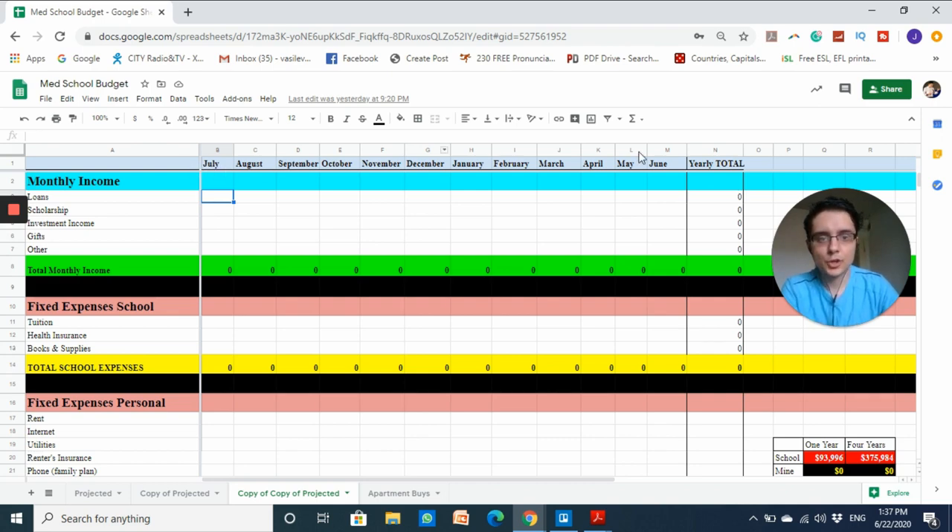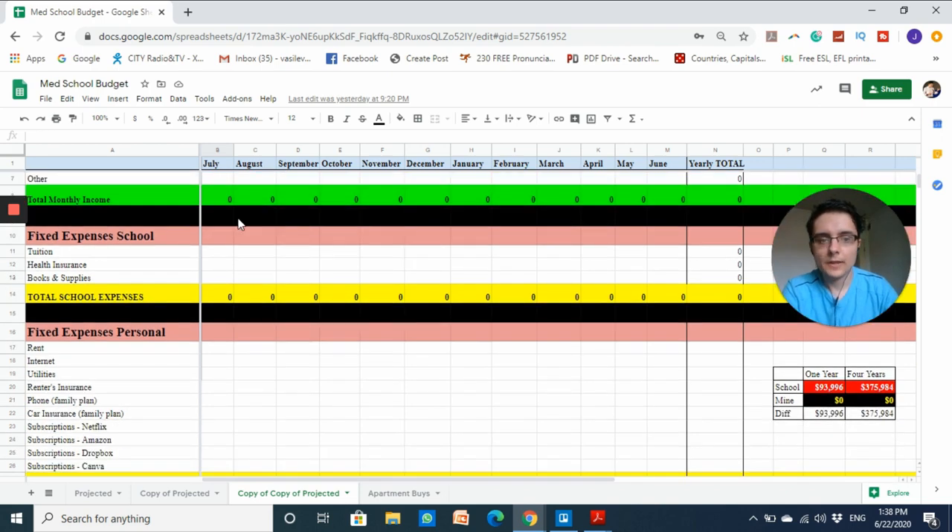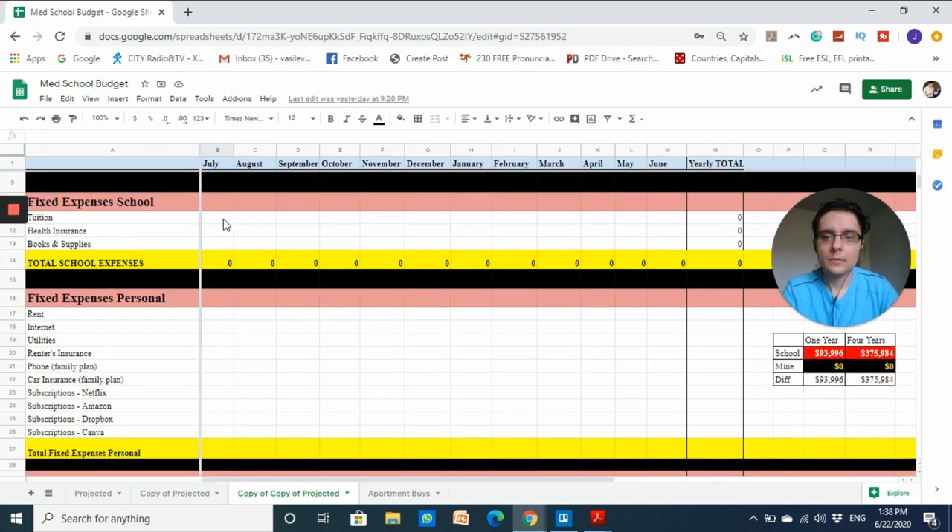My school starts in July, so I'm doing a 12-month cycle from July to June. The first category is monthly income — I'll input whatever loans I take in, any scholarship from my institution or an outside source, and any other monetary income like investment income, gifts, or parental support. For now I'll leave it blank since I'm not considering loans right now and don't expect monthly income.